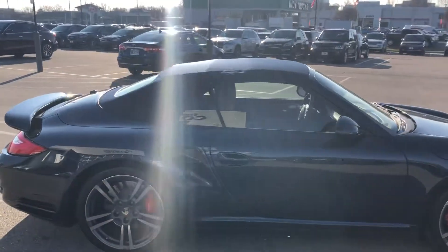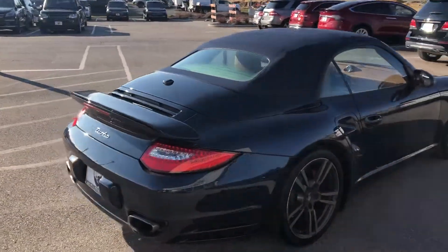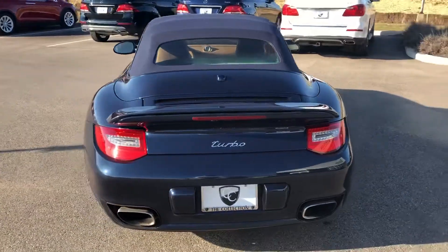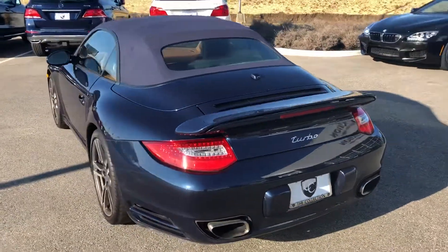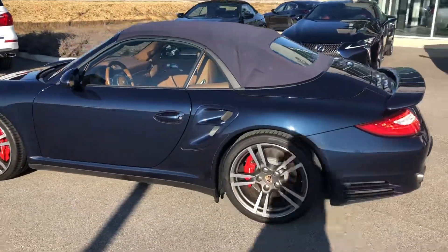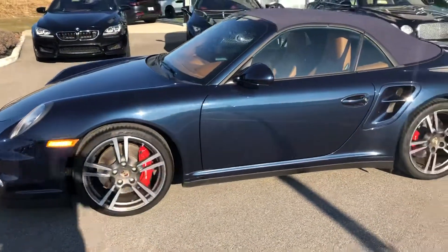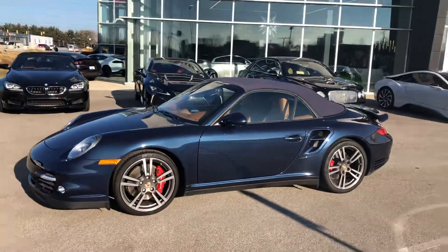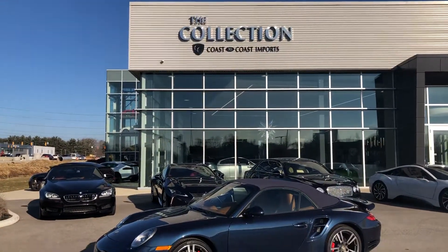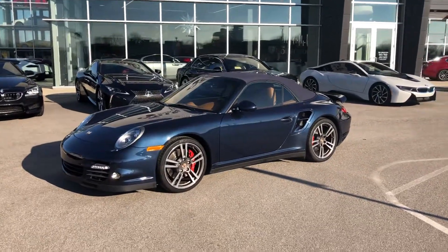If you have any additional questions on this phenomenal Porsche 911 Turbo, feel free to contact me at area code 317-688-9444, extension 205. I love the red calipers — just everything about this car is absolutely amazing. From everyone here at The Collection by Coast to Coast Imports, this is Benjamin. Thank you and have a great day.